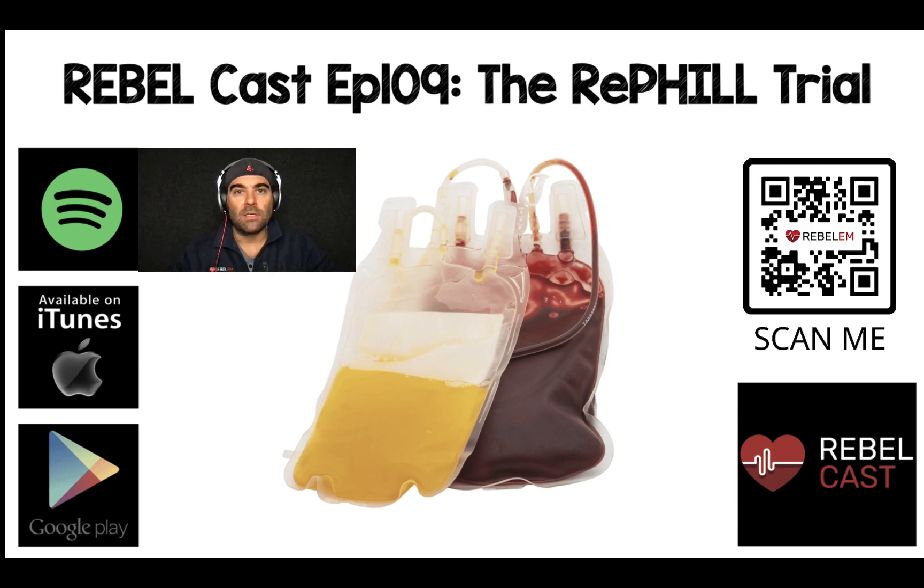Hey, I'm Salim Rezaia here. I want to talk about this trial that just got published called the Refill Trial. I'll put a QR code for you on the screen so that you can go to our blog post and podcast on the topic. I just wanted to make a quick little video here about the paper and what it means in terms of practice for us.